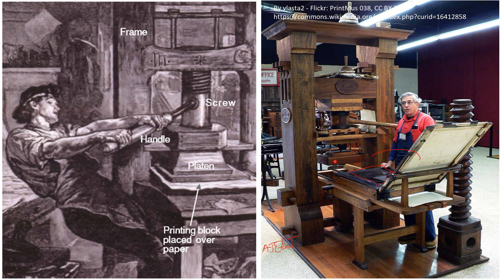The metal type was inked, and through the screw of the platen, the paper was pressed down onto the inked type to transfer the text. After printing, the paper was lifted off. This is how the press produced pages — what had previously been written by hand in manuscripts was now reproduced mechanically.